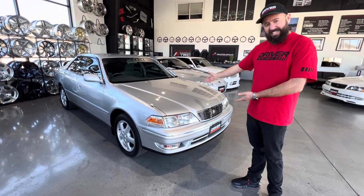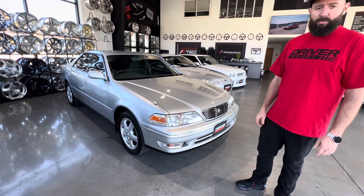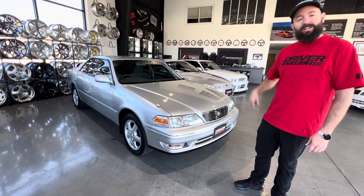Hello everyone, this is DM1818. It's a 1997 Toyota Mark II GX100. Let's check this thing out.